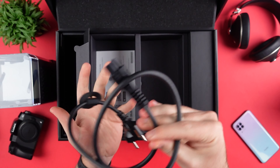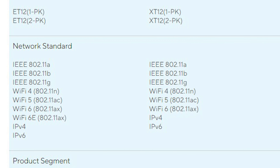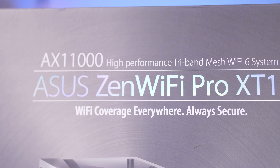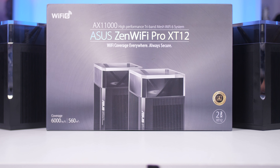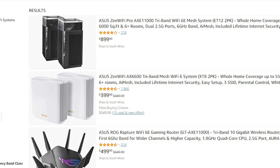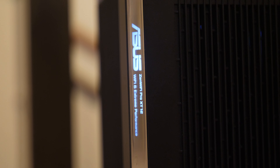There are two versions: the XT12, which I have, and the ET12. The difference is that the ET12 features Wi-Fi 6E and the new 6 GHz band. Some countries — like South Africa — don't allow the 6 GHz range yet, so we'll have to wait a bit longer for that. Unfortunately, these are not cheap at around $900 or 15,000 Rand, but they're not normal routers — they're designed for massive spaces and packed with a ton of features.